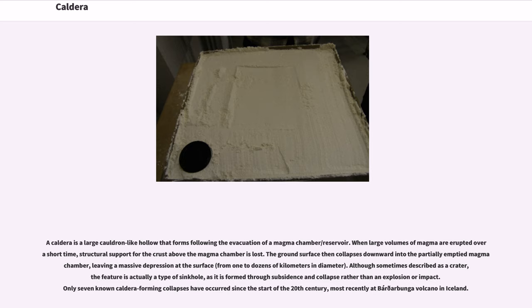A caldera is a large cauldron-like hollow that forms following the evacuation of a magma chamber or reservoir. When large volumes of magma are erupted over a short time, structural support for the crust above the magma chamber is lost. The ground surface then collapses downward into the partially emptied magma chamber, leaving a massive depression at the surface from one to dozens of kilometers in diameter. Although sometimes described as a crater, the feature is actually a type of sinkhole, as it is formed through subsidence and collapse rather than an explosion or impact.